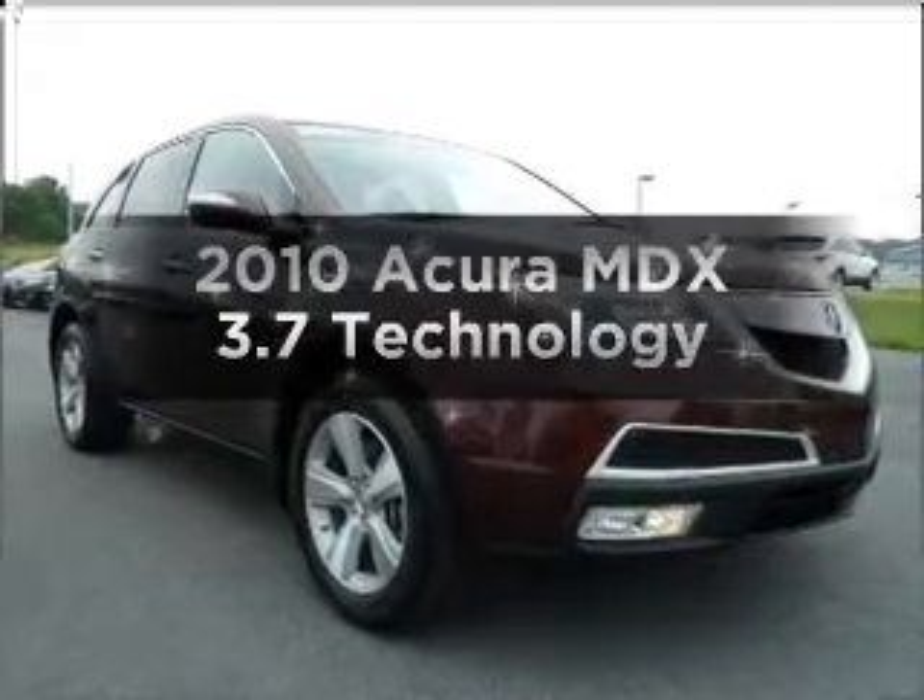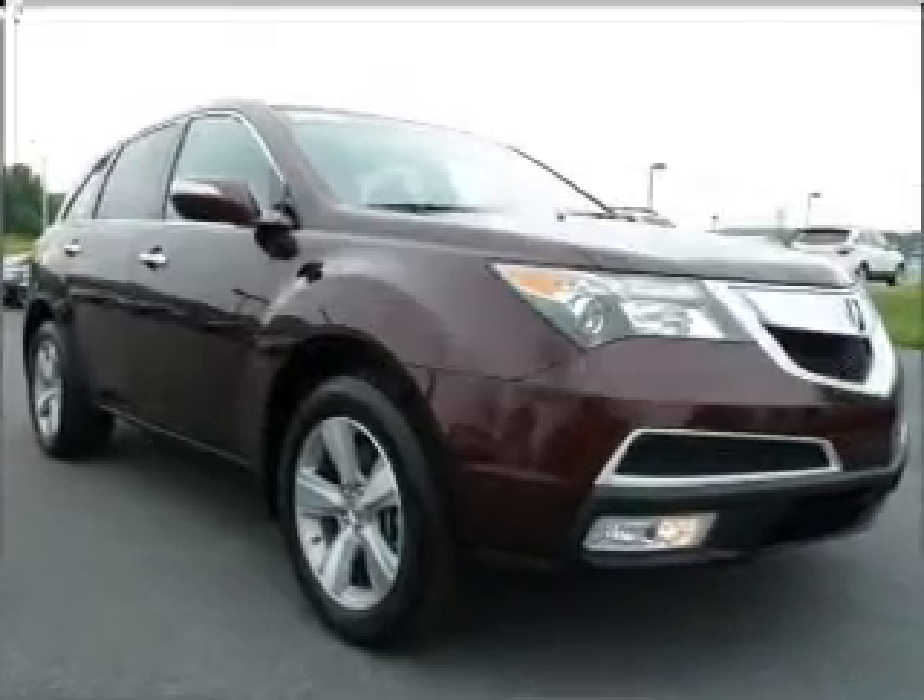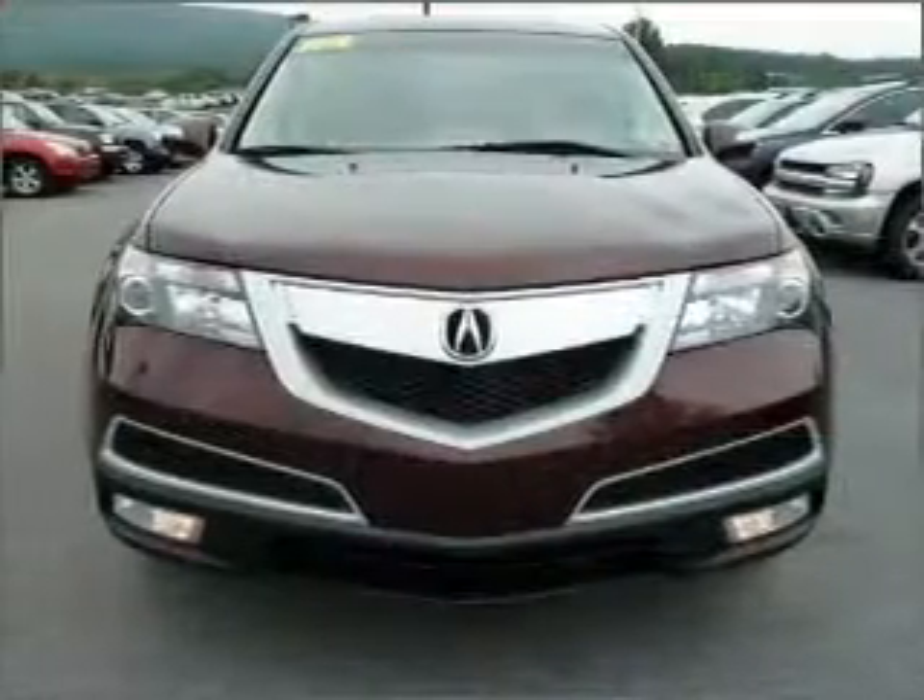Check out this 2010 Acura MDX. Travel the roads in style and comfort in this great vehicle.